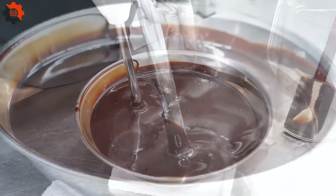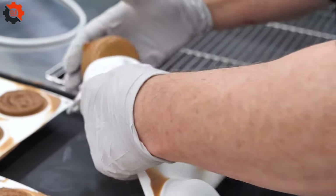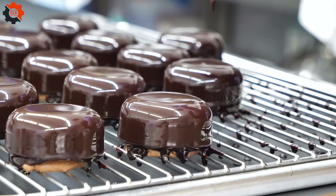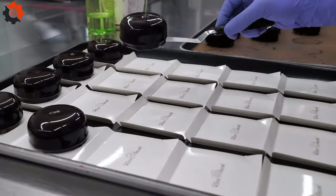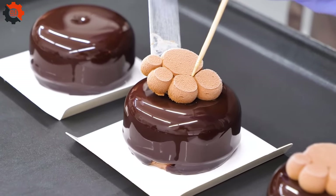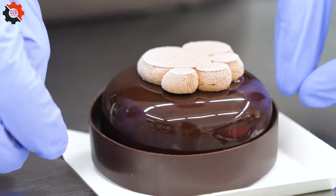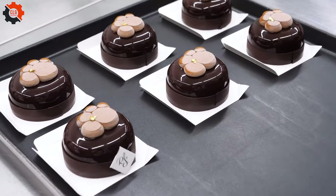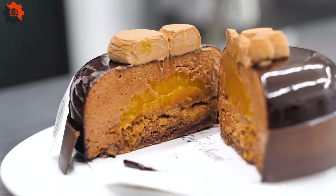It's clear that food has the power to bring people together in the most delightful ways. Perhaps what's most striking is the passion and dedication of the dessert craftsmen — their skill and expertise evident in every movement as they transform simple ingredients into something truly extraordinary. In the end, whether you're a dessert aficionado or simply curious about Korean street food, this video is sure to leave you inspired and hungry for more.